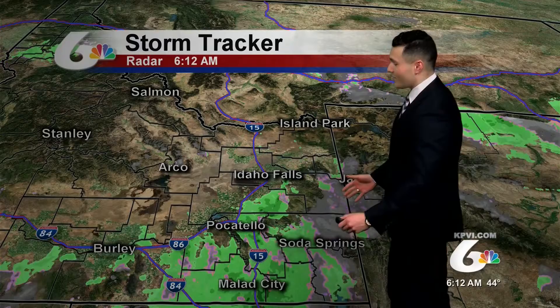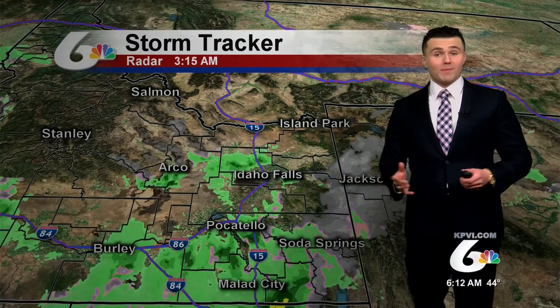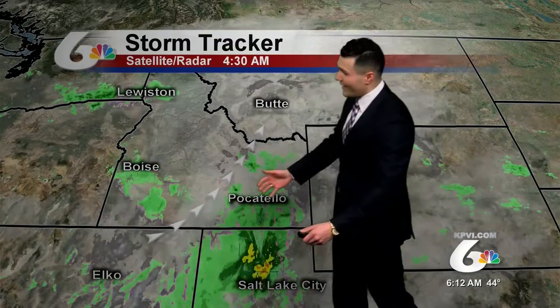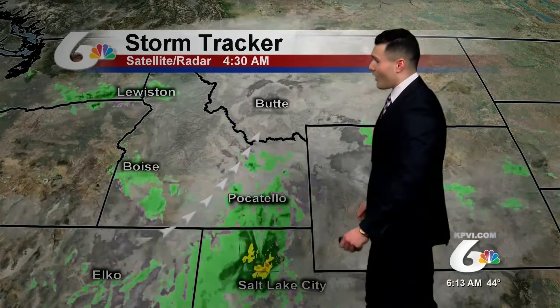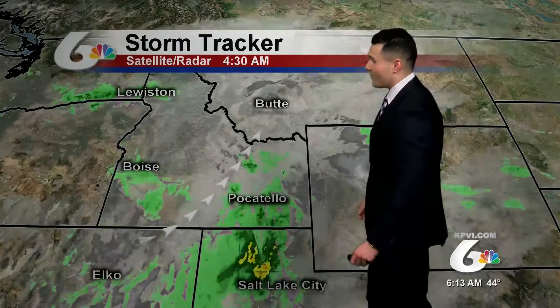Even some shades of pink indicating some mixing across the higher elevations near Soda Springs, even spreading as far east as Jackson as we pan out. Seeing the constant moisture source really coming in from the southwest. A bulk of the moisture really stays to the south and east of Pocatello, staying across the southeast highlands.